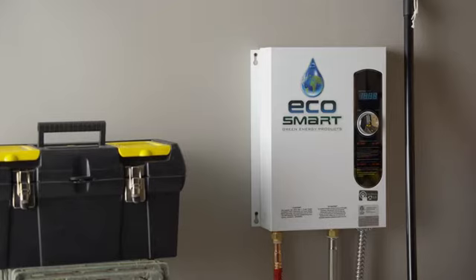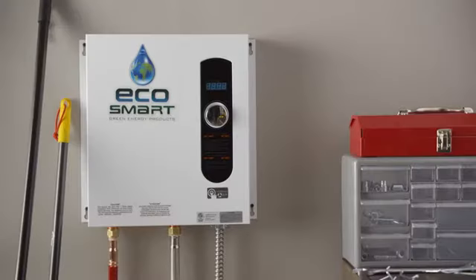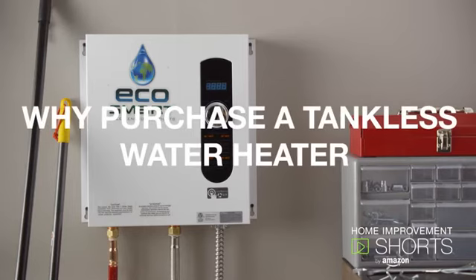If you're looking for a space-saving way to heat your water effectively and efficiently, these tankless water heaters could be the answer.